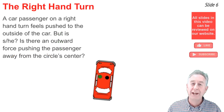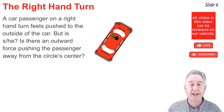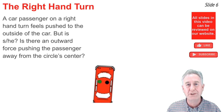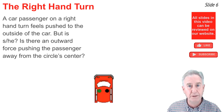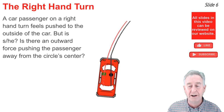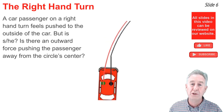Now let's consider a right-hand turn. A car passenger in a right-hand turn feels pushed outwards towards the outside of the car — but is she or he really? Is there really an outward force pushing the passenger away from the circle center? To understand this, let's view it from above — a bird's eye view of the motion of the passenger, the driver, and the car. What you notice is that the passenger is actually traveling straight ahead; it's the car that's doing the turning.